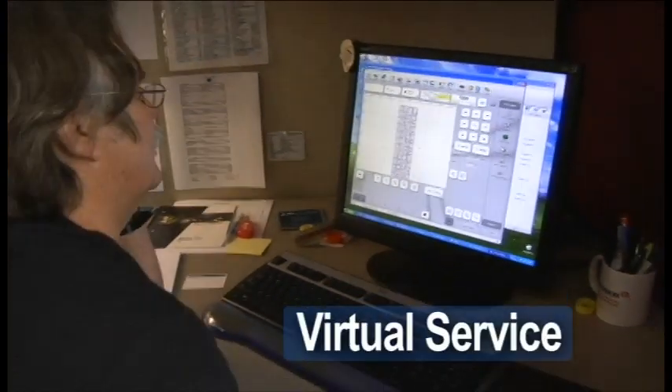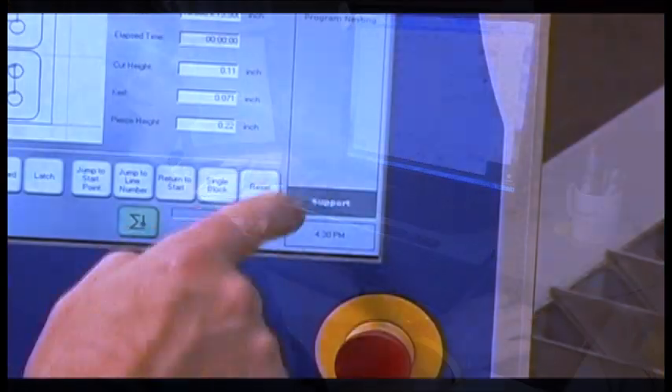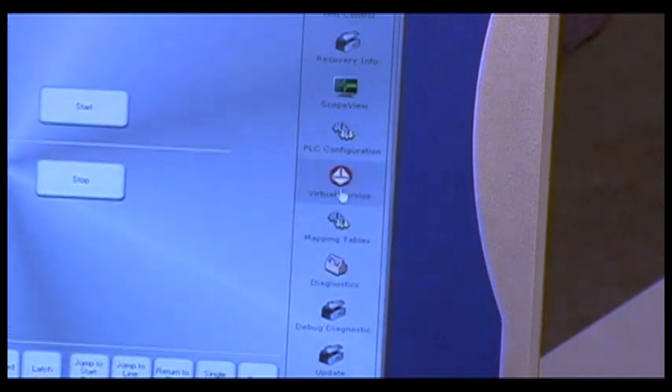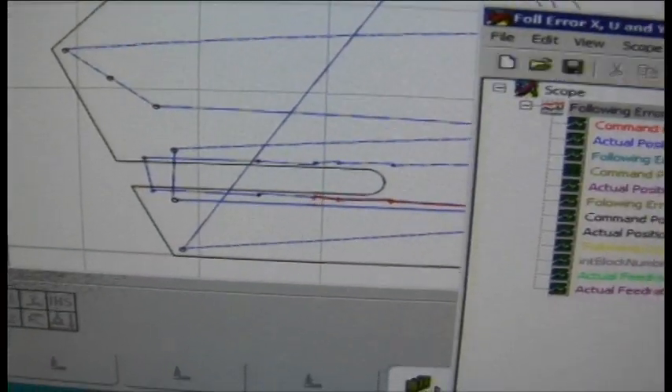Machine service can also be carried out by our virtual service, which utilizes remote diagnostics over a high speed internet connection, so a service person can view your machine function in real time to assist in troubleshooting. It's like having a service technician right in your shop.